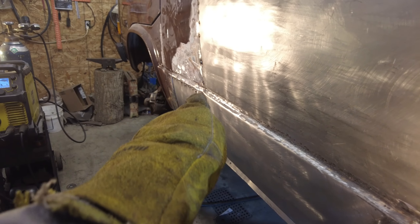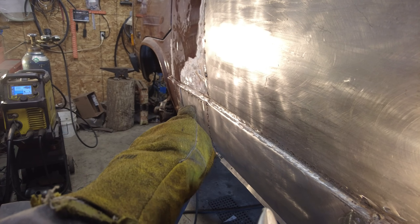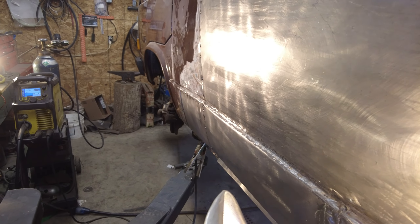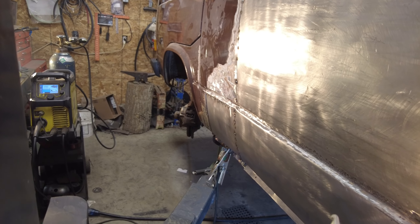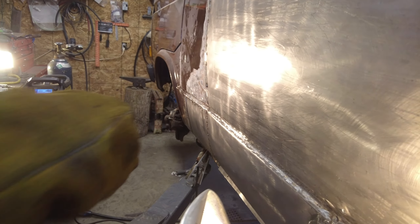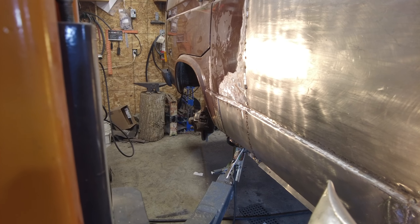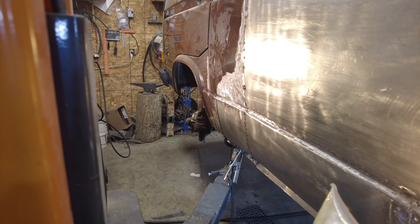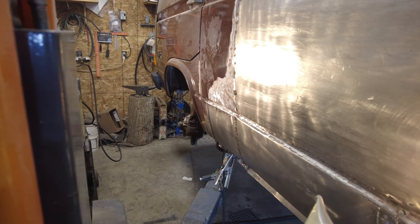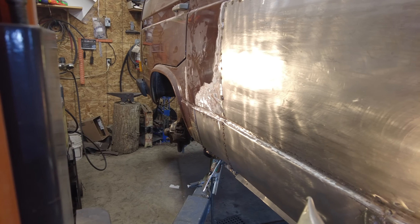You can see that body line there is not exactly perfect, but it's not too bad for what I do — not too bad at all. It's got a little bit of a twist in it there, but I think I can straighten that out from the inside with a little bit of a push on it. After it's all welded up I might be able to push that out and bang on it a bit. There you go.